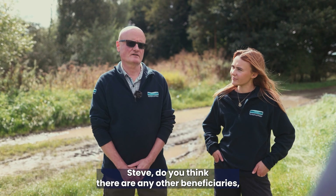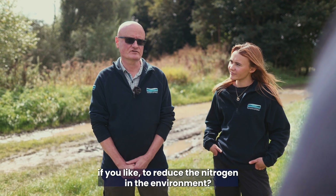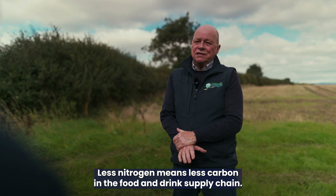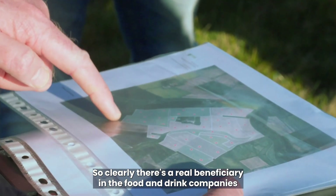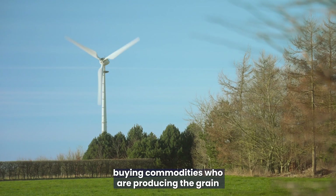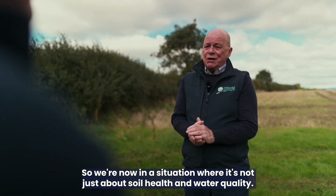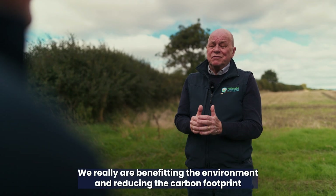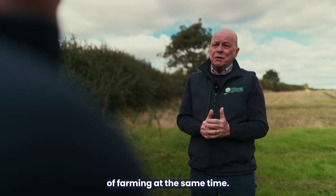Steve, do you think there are any other beneficiaries from reducing nitrogen in the environment? Less nitrogen means less carbon in the food and drink supply chain, so there's a real benefit for food and drink companies buying commodities — whether that's grain, potatoes, or whatever's being grown. We're now in a situation where it's not just about soil health and water quality; we really are benefiting the environment and reducing the carbon footprint of farming at the same time.